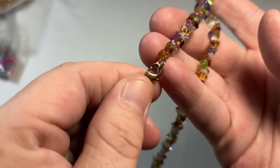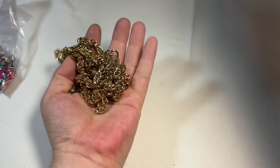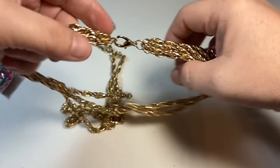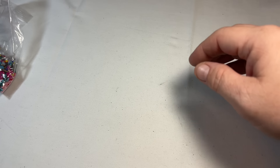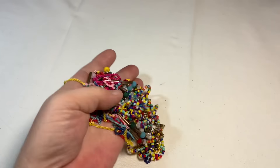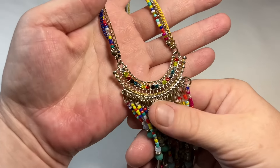This looks like a little gemstone chip necklace, just assorted gemstones. We have a gold tone, nice long sweater length layered type piece with some nice spicy beads. And I have this long dangly seed bead piece.